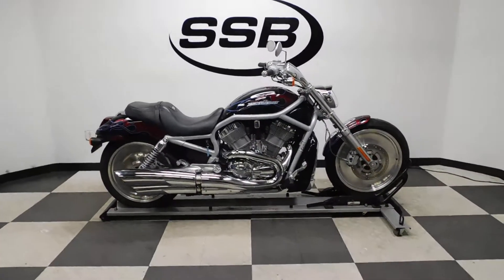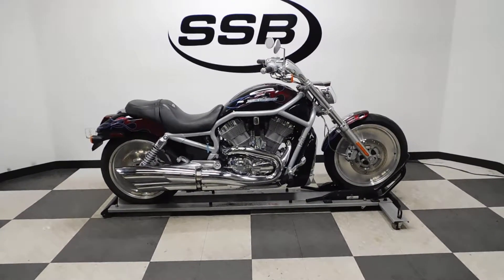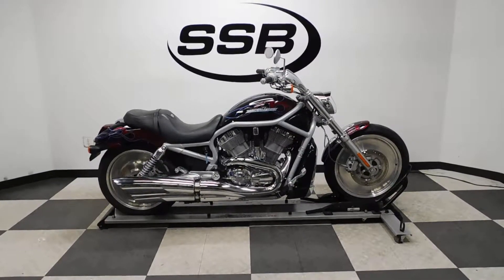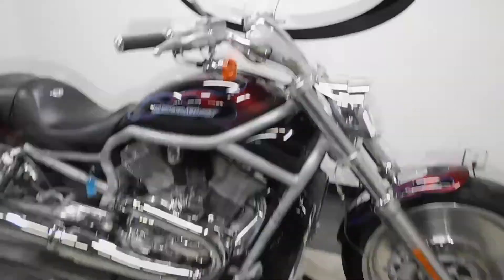Like I said, it's a limited edition — number 107 of 200 for the paint scheme, with a factory paint job from Harley. So let's take a walk around this stock bike and then we'll fire it up.